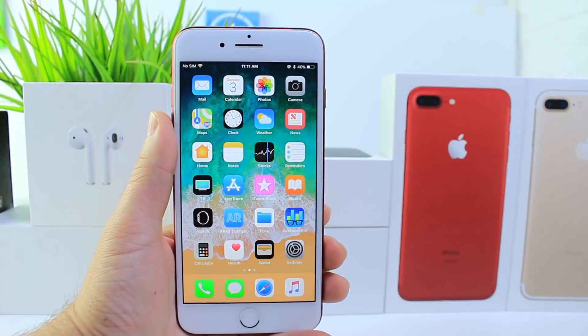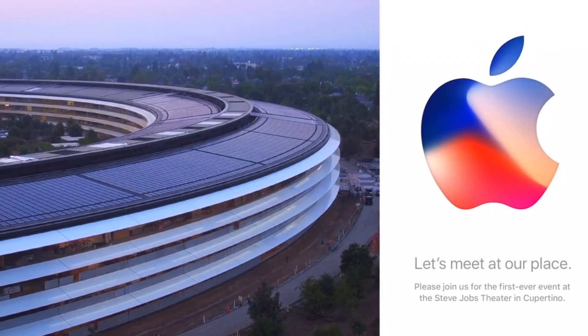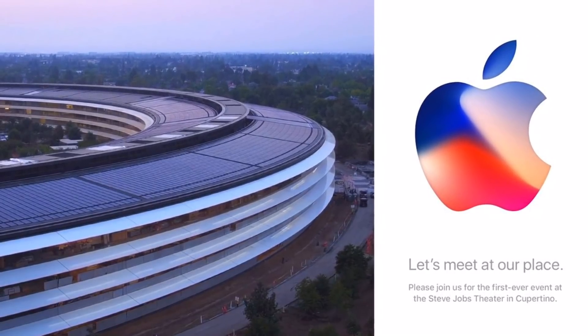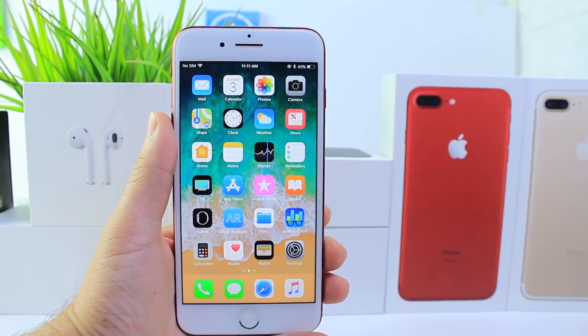Hey guys, Ida by Salope here, and we're literally nine days away from the official announcement of the iPhone 8 and most likely the release of iOS 11. In today's video I wanted to share with you guys some additional features and software enhancements that could be coming to this device, so let's begin.